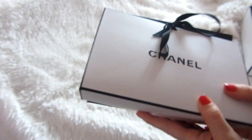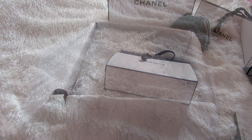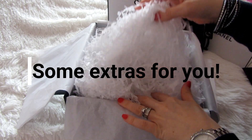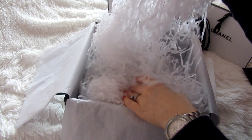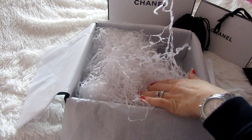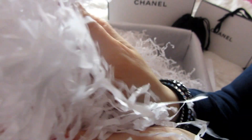Thank you so much for watching. I will see you next time. Before this video ends, I thought this would be fun — if you guys would like to see a video of just the sounds of this paper, let me know and I will make one for you. I think this paper makes amazing sounds. Let me know what you think!